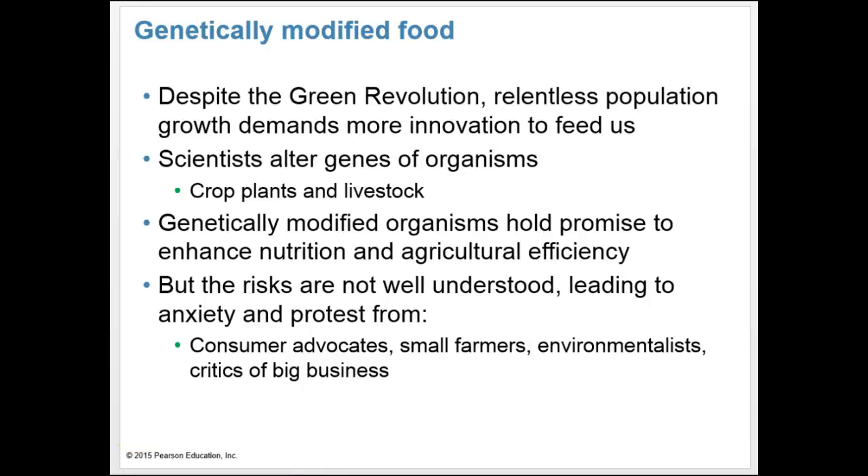The Green Revolution enabled us to feed a greater number of the world's people, but relentless population growth demands still more innovation. A new set of potential solutions arose in the 1980s and 1990s as advances in genetics enabled scientists to directly alter the genes of organisms, including crop plants and livestock. The genetic modification of organisms holds promise to enhance nutrition and efficiency of agriculture while lessening environmental impacts. However, genetic modification may also pose risks not yet well understood, giving rise to anxiety from consumer advocates, small farmers, environmental activists, and critics of big business.